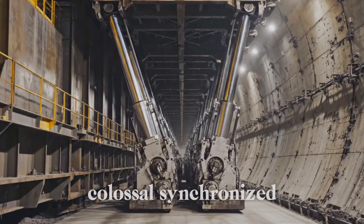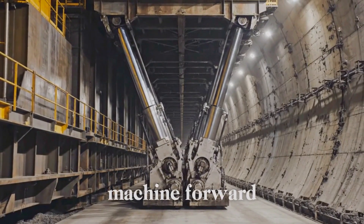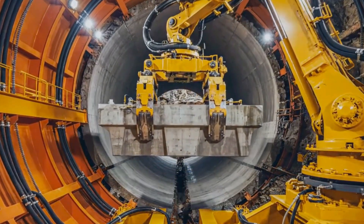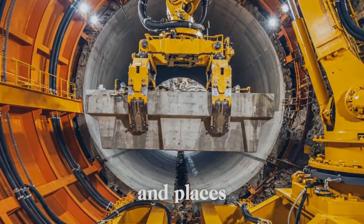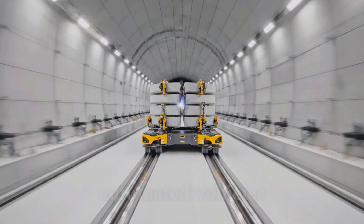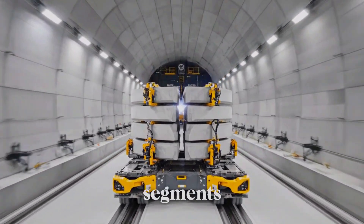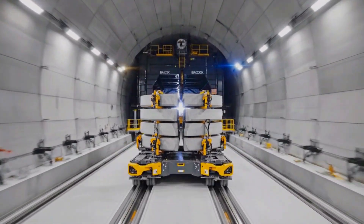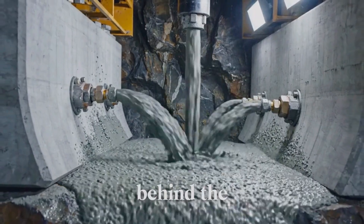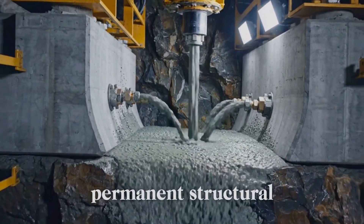Colossal synchronized hydraulic rams instantly drive the entire machine forward, maintaining constant, unstoppable pressure. The massive segment erector arm flawlessly rotates and places heavy concrete segments, instantly lining the new tunnel. Automated vehicles flawlessly transport massive concrete segments, instantly supplying the TBM with its continuous lining. High pressure pumps instantly inject grout behind the segments, flawlessly creating a continuous, permanent structural bond.